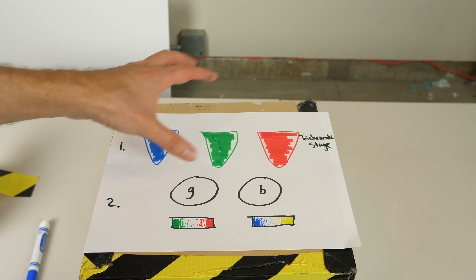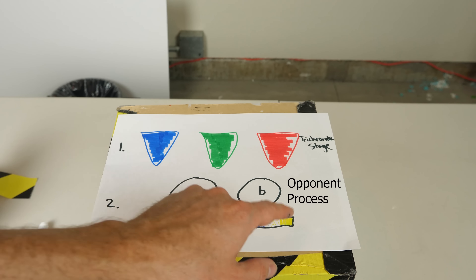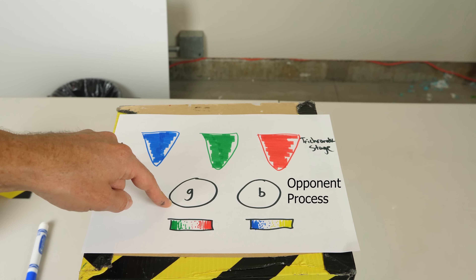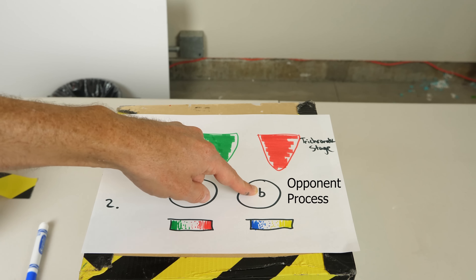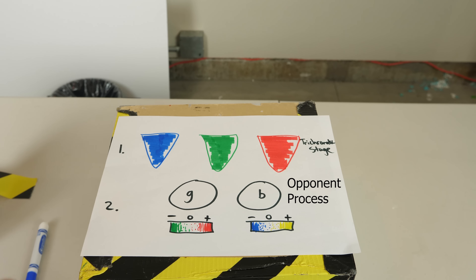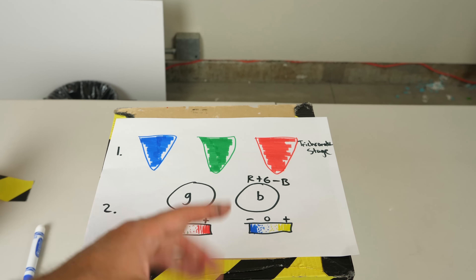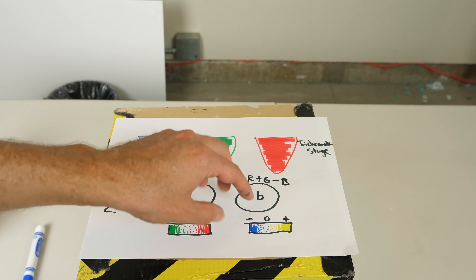After the trichromatic stage is a secondary stage — and this is where it gets really interesting. At this point, four different colors can be perceived, coming from two different types of cells, labeled B and G. The B cell undergoes an addition-subtraction process: it adds red and green together and subtracts blue. If it ends up with a positive number, we perceive yellow. If it ends up more negative, we perceive blue. And in the middle, we get a kind of white light.